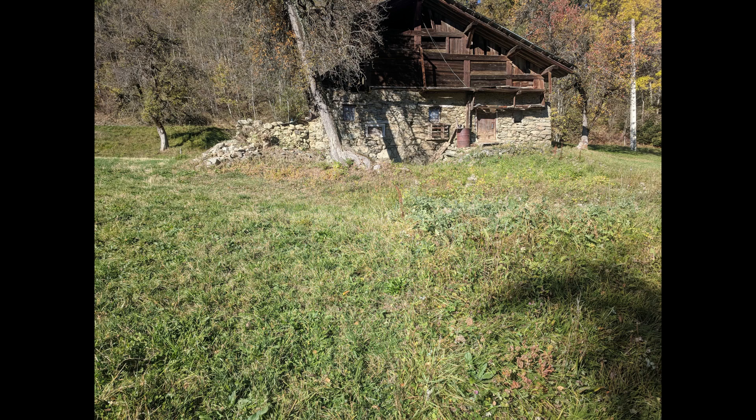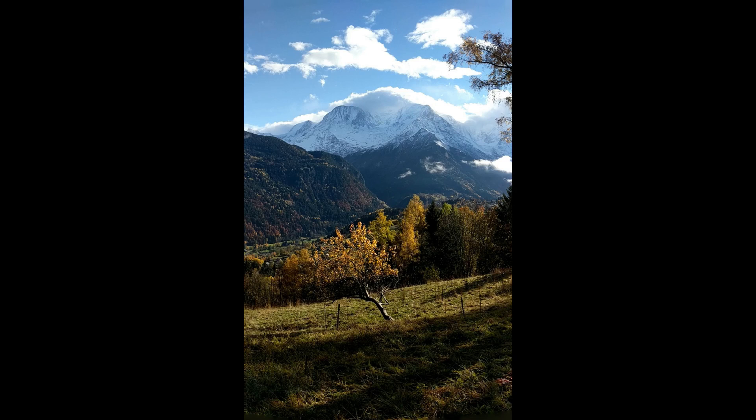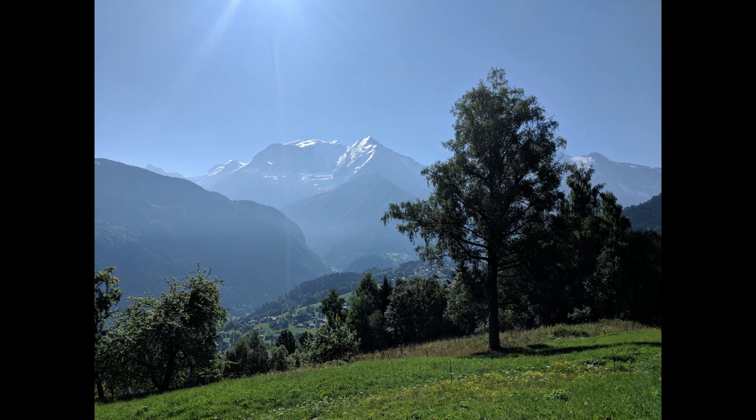We saw a few lands online, visited them, and they were all pretty bad — either expensive or too difficult to build on. Then suddenly we saw one that was perfect and we were kind of hooked. At that point the project was kind of a crazy idea, nothing we were really considering seriously, but that land changed everything and we pulled the trigger right after.